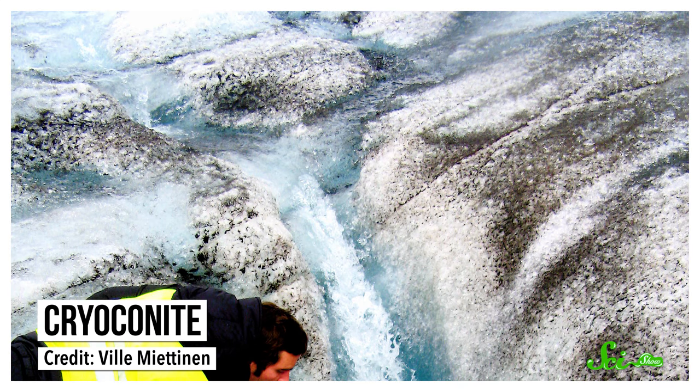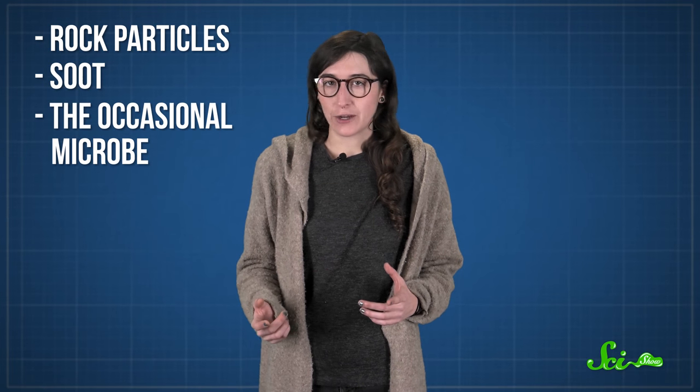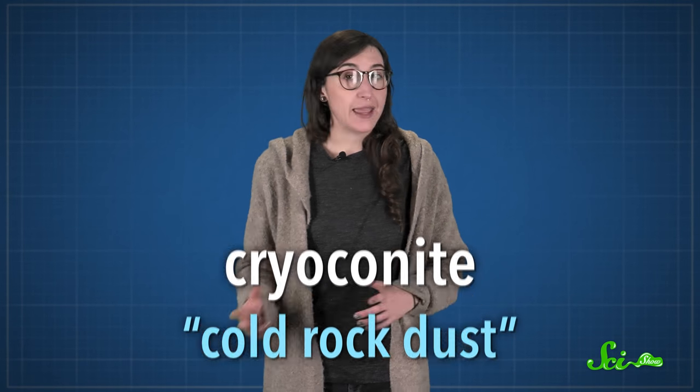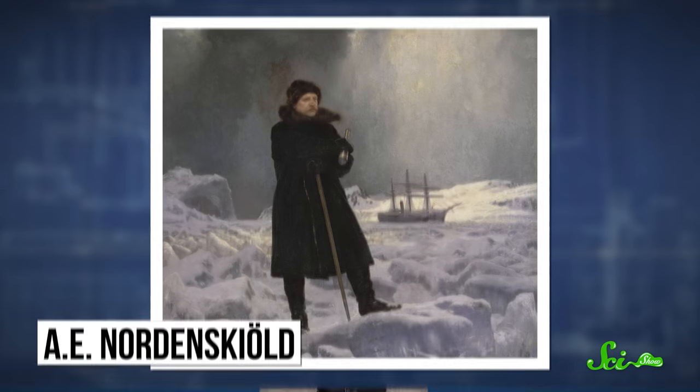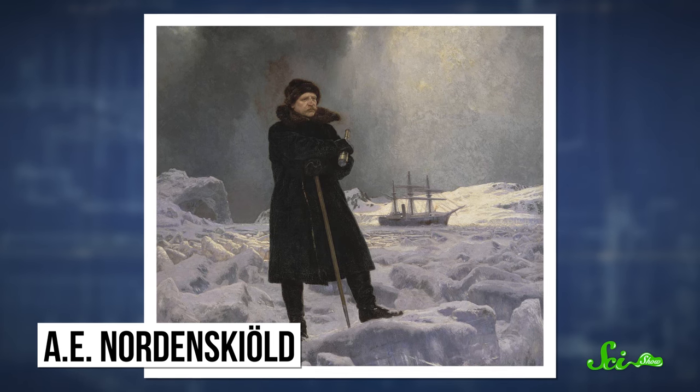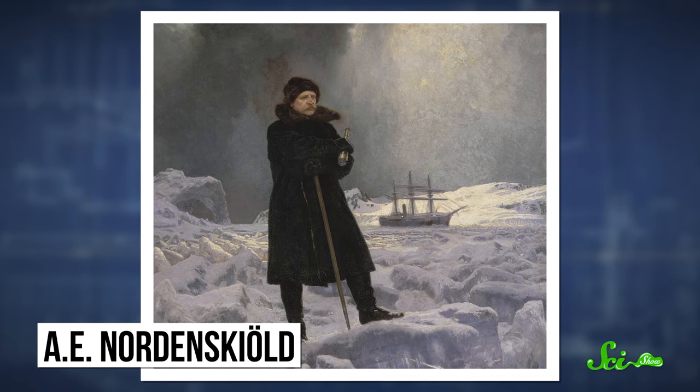Cryoconite is a dark-colored, wind-blown dust that settles on the surface of glaciers. It's made up of rock particles, soot, and the occasional microbe. The word cryoconite literally means cold rock dust, and it was coined in 1870 by Arctic explorer A.E. Nordenskjöld, who noticed the grimy stuff while traveling across the Greenland ice sheet.